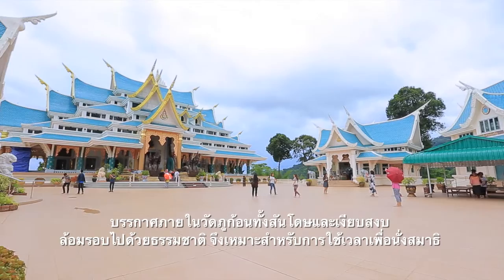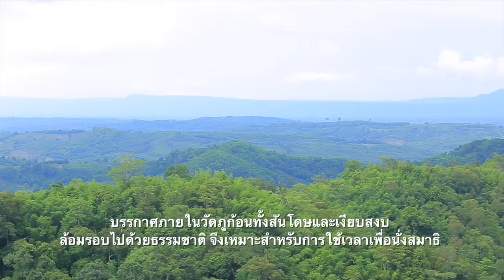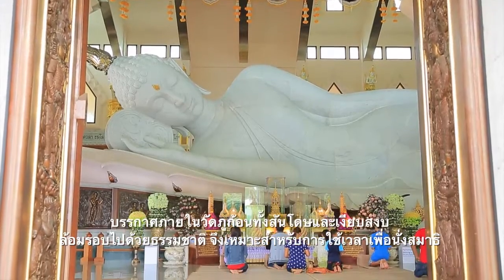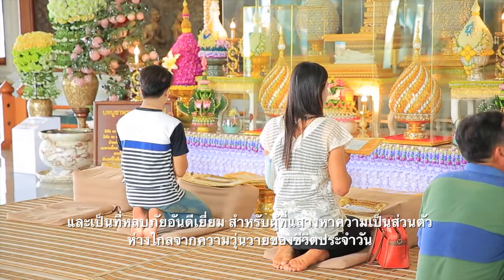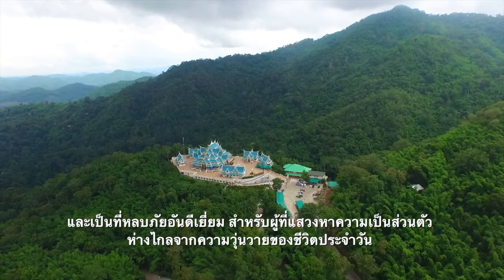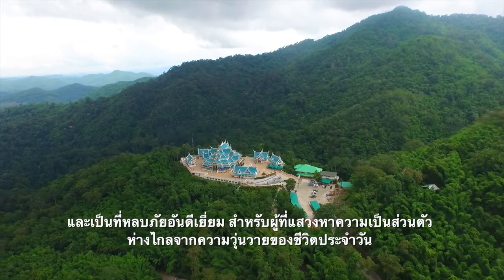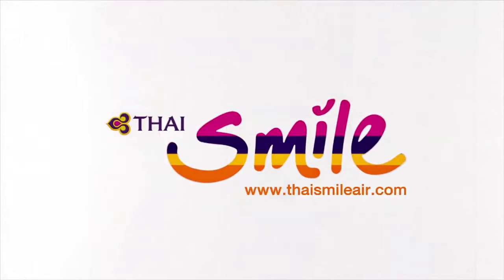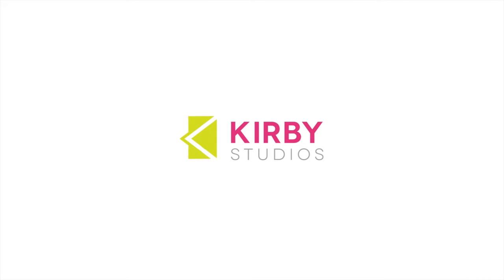Wat Pa Phu Kon's splendid isolation and peaceful natural environment makes it an ideal spot for meditation, offering a perfect refuge for those seeking solitude and tranquility, far away from the hustle and bustle of everyday life.